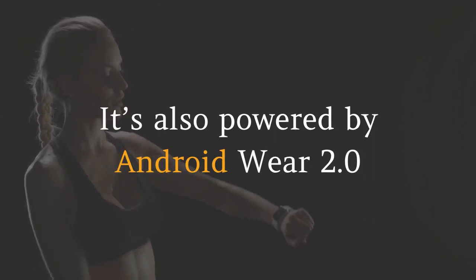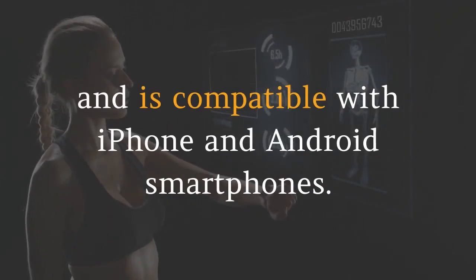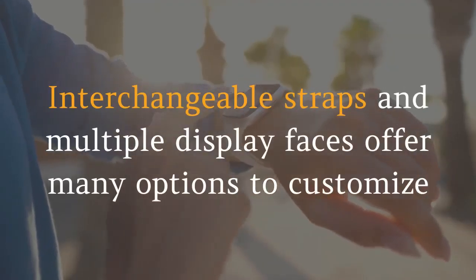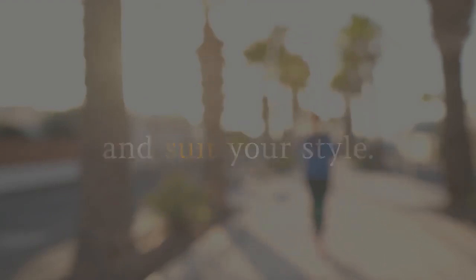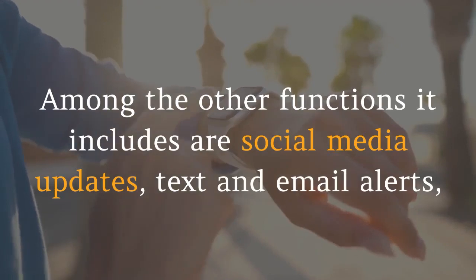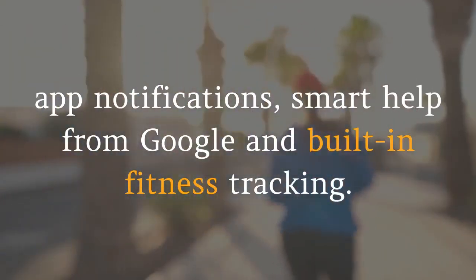It's powered by Android Wear 2.0 and is compatible with iPhone and Android smartphones. Interchangeable straps and multiple display faces offer many options to customize and suit your style. Among the other functions it includes are social media updates, text and email alerts, app notifications, smart help from Google and built-in fitness tracking.